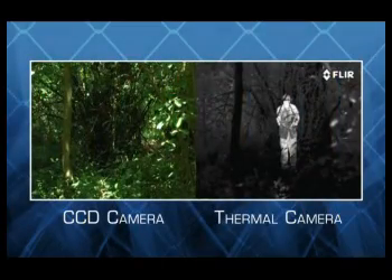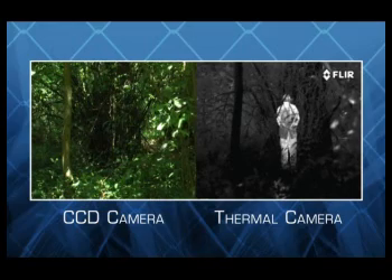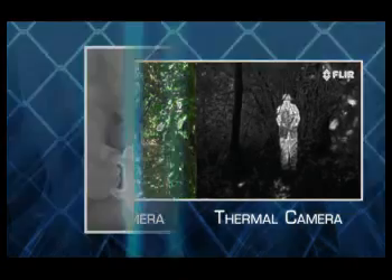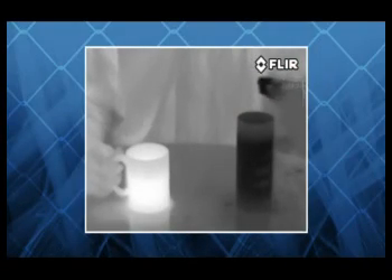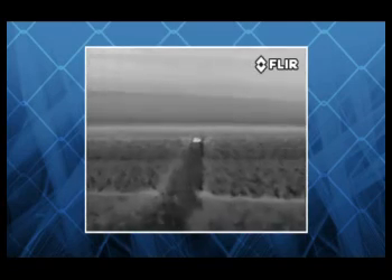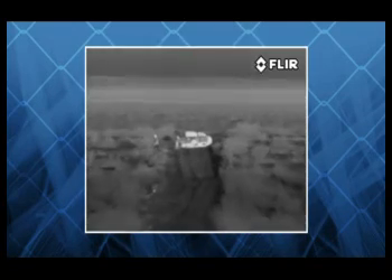Even intruders wearing camouflaged clothing in total darkness show up clearly in FLIR thermal cameras, because people can't hide their heat. Everything in our world gives off heat, even ice cubes. Thermal energy travels through the atmosphere much better than light, so FLIR cameras can detect intruders from miles away.